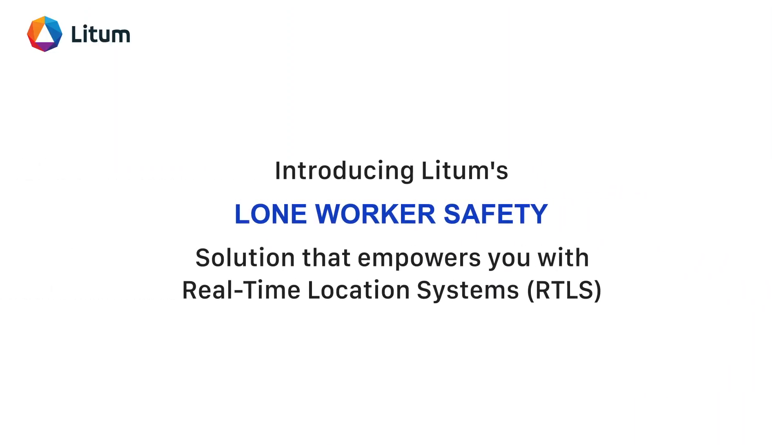Introducing LIDM's lone worker safety solution that empowers you with real-time location systems.